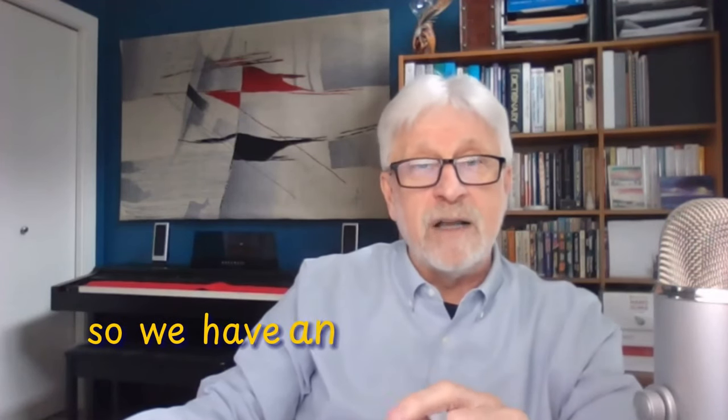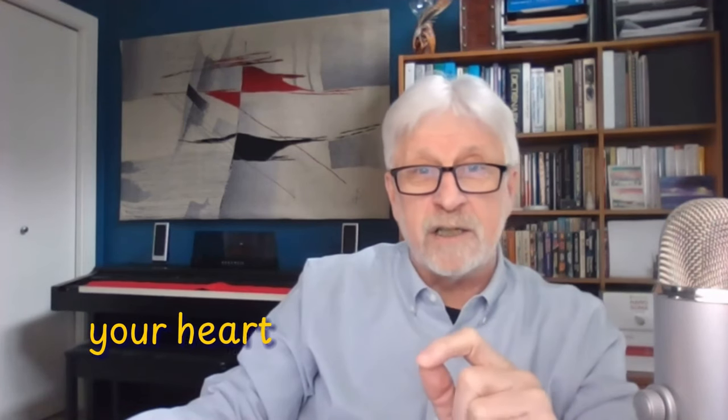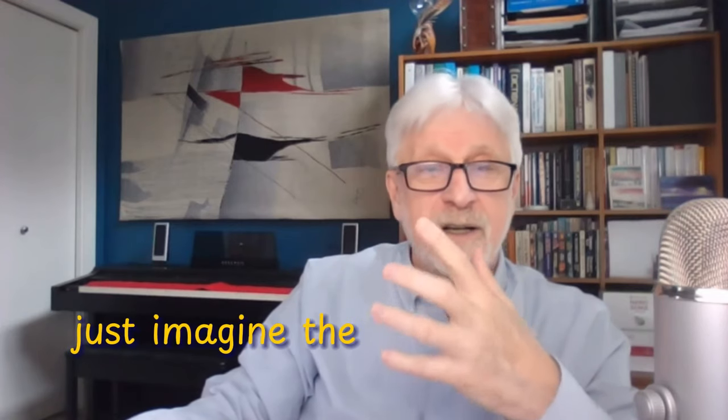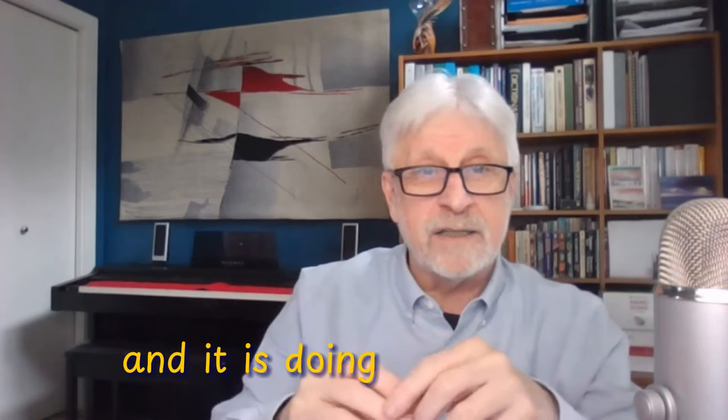We have an important issue here: your heart is expected to beat 100,000 times every day — give or take a few beats. Just imagine the amount of work that goes into that — 100,000 times.